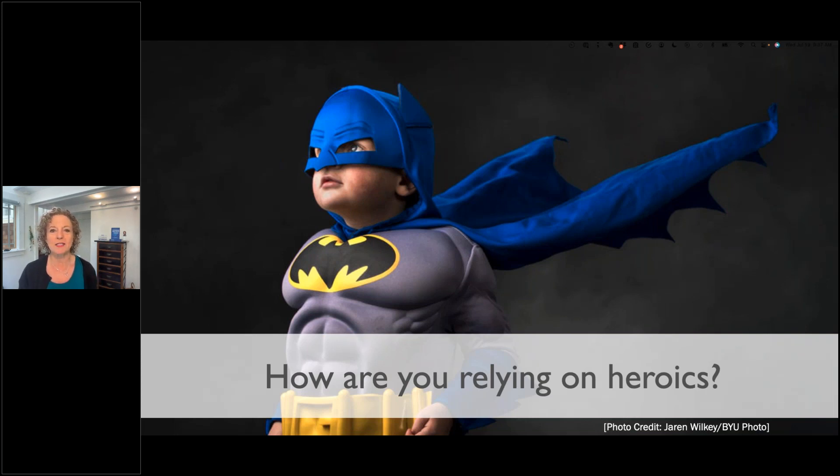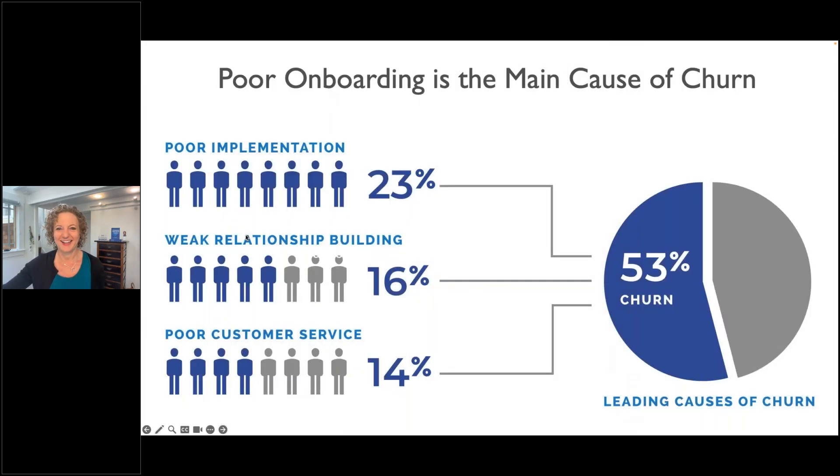And then are you relying on reactive heroics? You've got customers ghosting you, failing to launch, pausing and canceling payments. And so you've got to put on the superhero suit, pull some all-nighters, parachute in teams to save accounts to make sure they don't cancel. Does that sound familiar? We're hearing: all of it sounds familiar — customer ghosting, too many heroics, fail to launch.